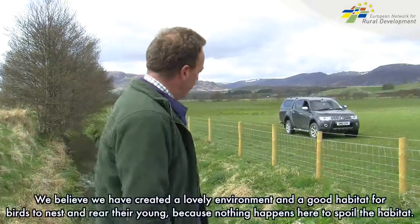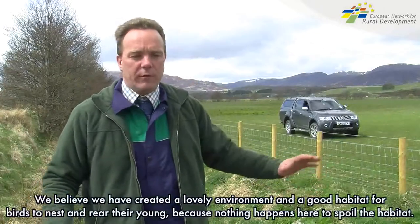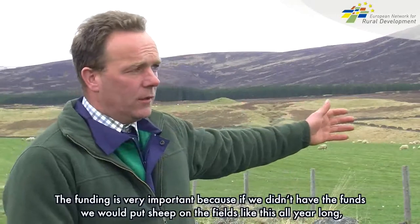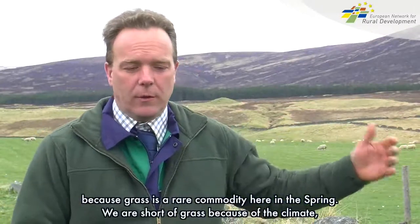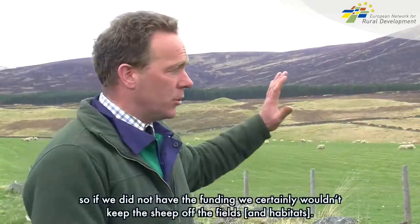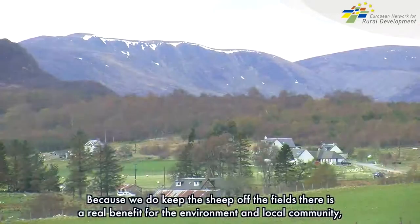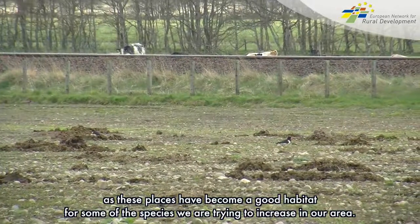We believe we've created here a lovely environment and a good habitat for birds to nest and rear their young, because there's never anything to spoil it. The funding is very important because without it, fields like this would have sheep in them all year round. Grass is a rare commodity here in spring due to the climate, so without the funding we certainly wouldn't keep the sheep off. Because of that, there's a real benefit to the environment and to the local community, as these places have become a good habitat for some of the species we're trying to increase in our area.